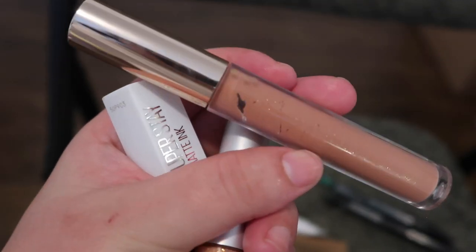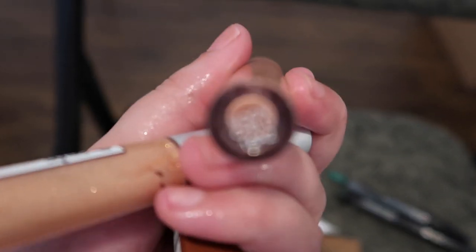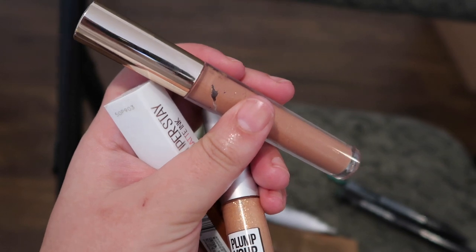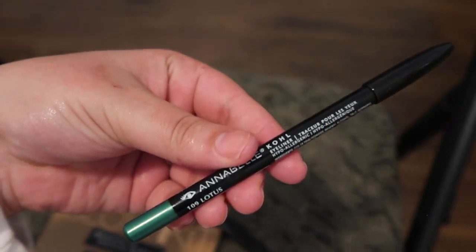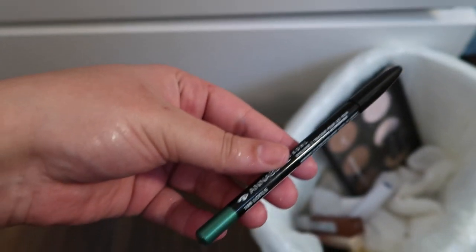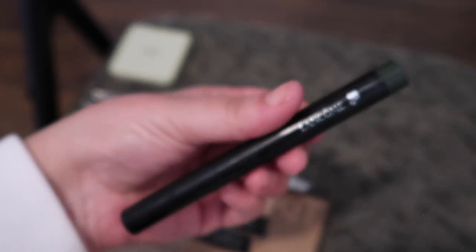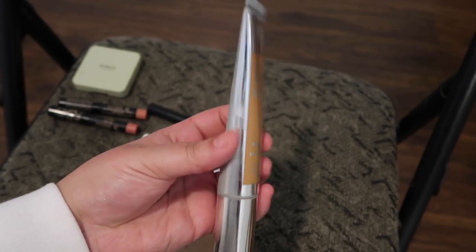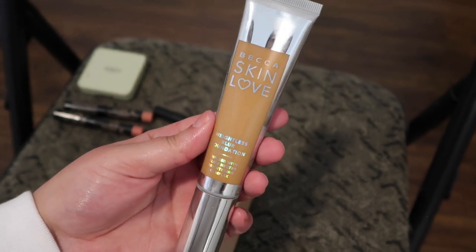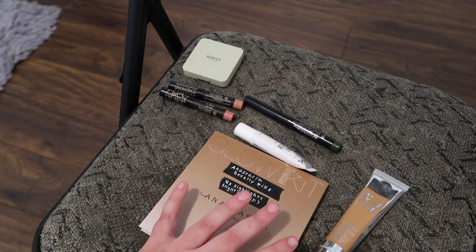I'm also getting rid of this — it tastes bad and is just so lackluster. This is actually really sad — it's the Kathleen Lights gloss from her first collection with Colourpop in the shade Moonchild. I really love it but I've had it for at least two years. This eyeliner just doesn't work no matter how many ways I've tried to make it. This stick eyeshadow from Lancôme in a beautiful green shade — I actually love it and I'm keeping it. Finally, the Becca Skin Love Foundation — I love it but I got it in a shade way too dark; I thought it would work in summer, but it doesn't, so I'm giving it away. That's everything I'm getting rid of so far.